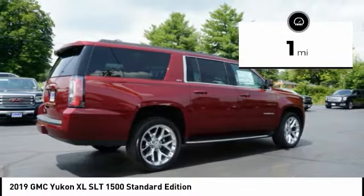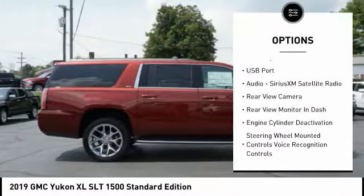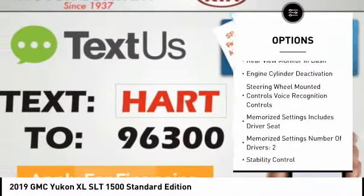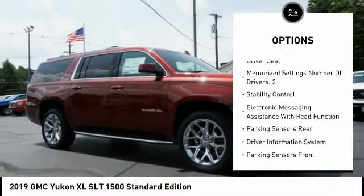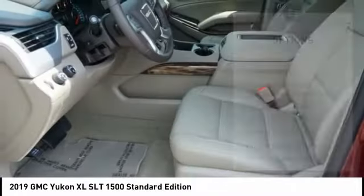Here are some of this vehicle's great options: anti-lock braking system, power passenger seat, heated seats, power sunroof, backup camera, navigation system, steering wheel audio controls, running boards, stability control, and traction control.